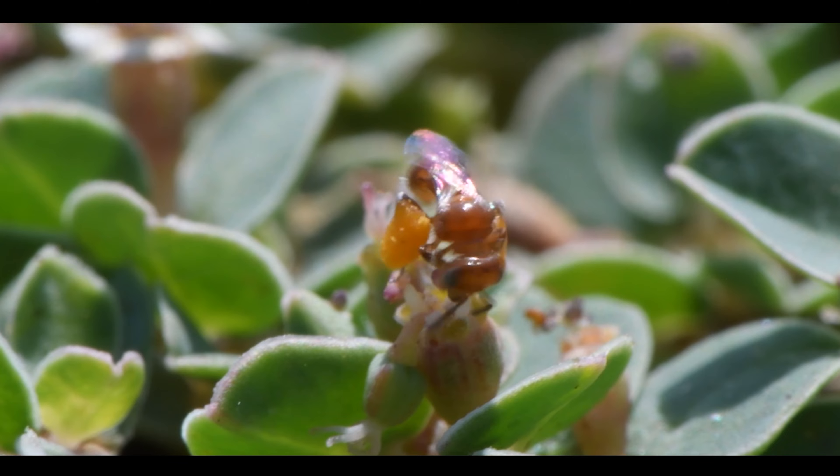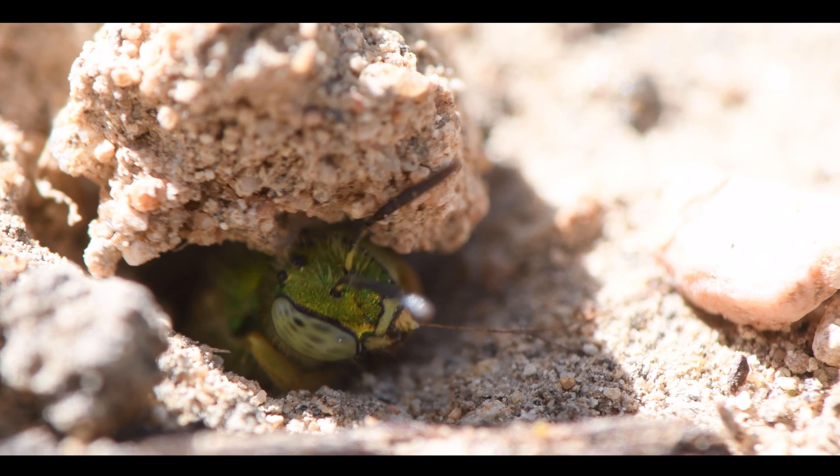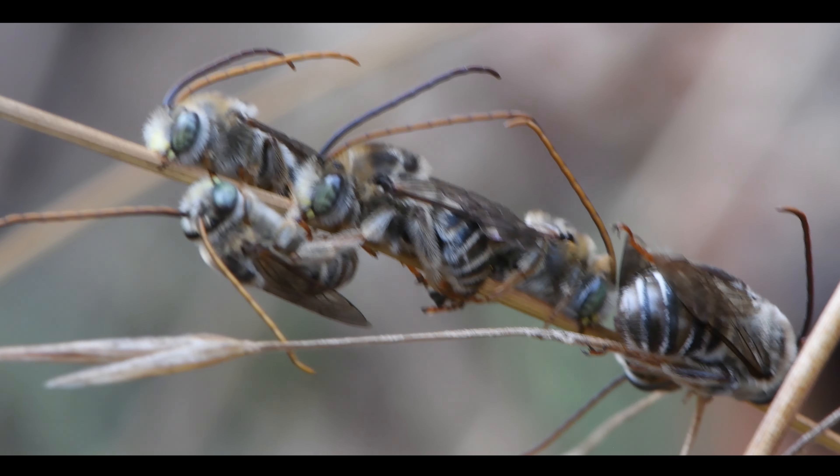Bees. There are over 20,000 species of bees in the world and close to 3,000 native to Western North America alone. Hello, my name is Crystal Hickman. I'm a community scientist and conservation photographer dedicated to teaching people about native bees.